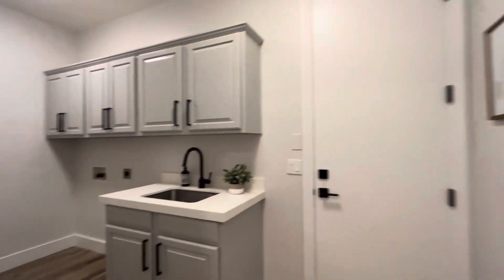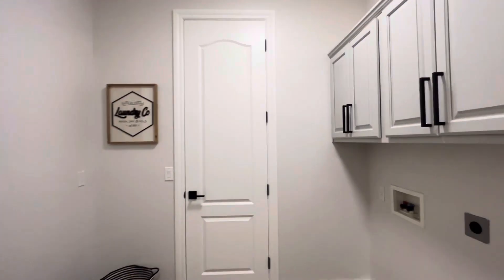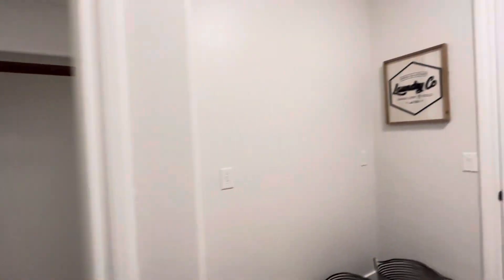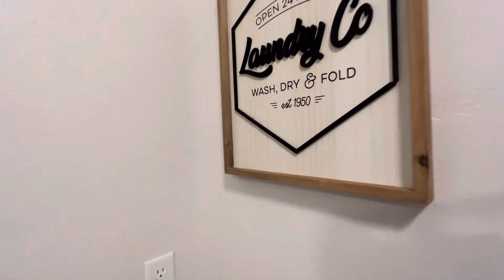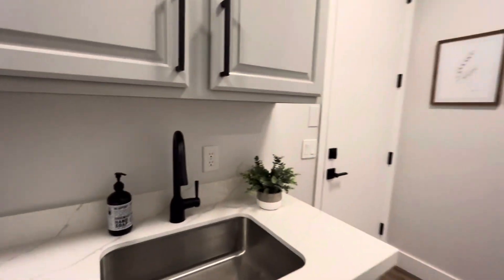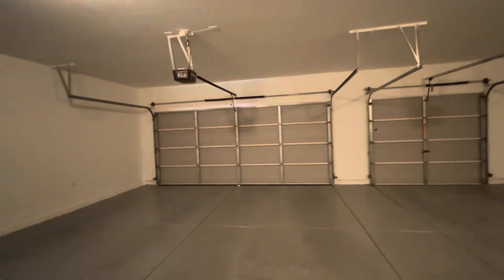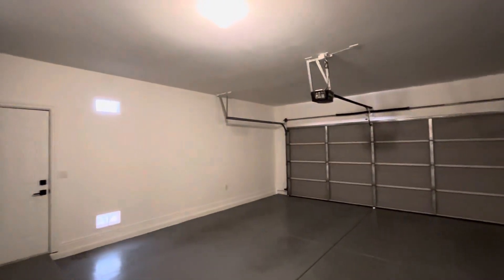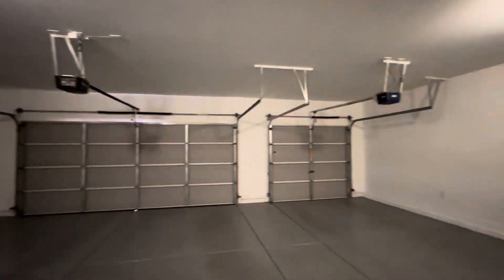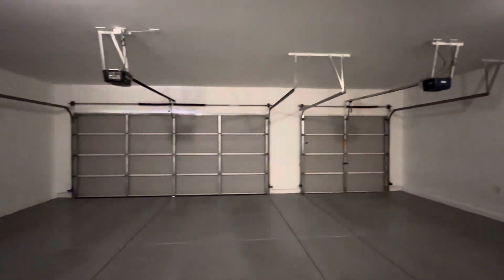And then we have the laundry room over here. Let's check all these doors — we have a coat closet, handy. Nice walk-in linen closet. Got the sink out here. And then this must be the garage. Really clean — they painted the garage. It's a really clean, nice garage.